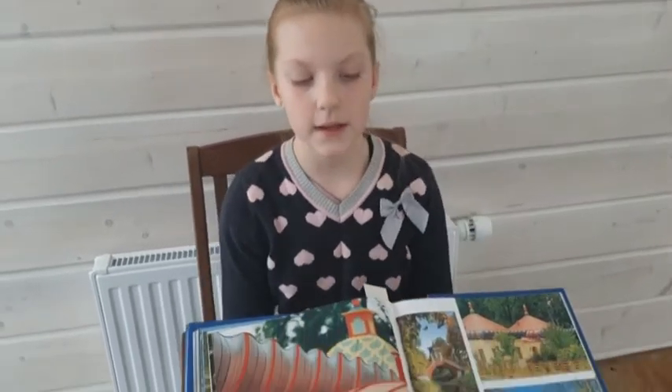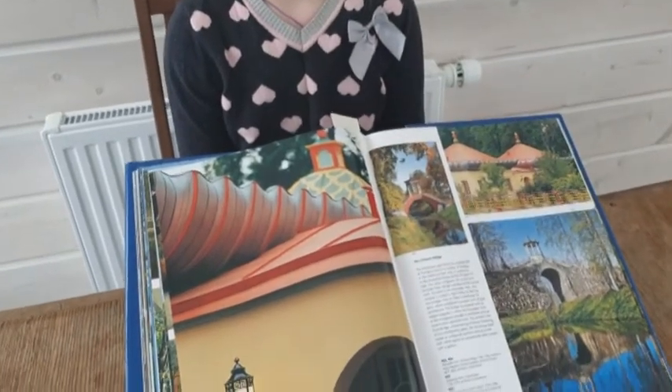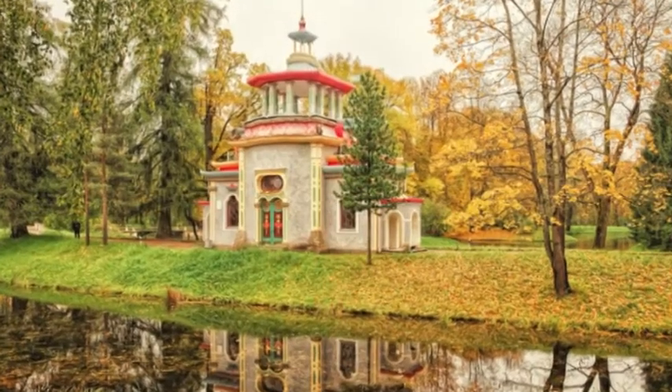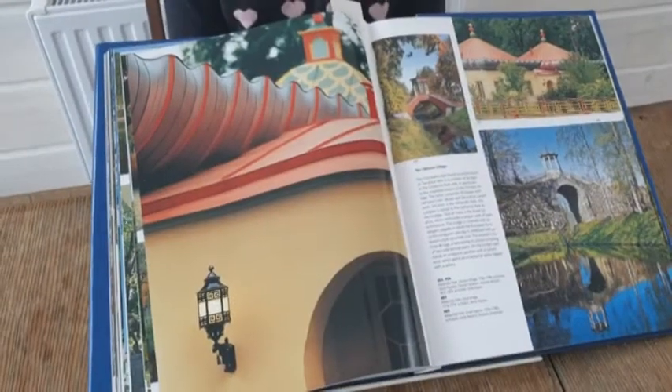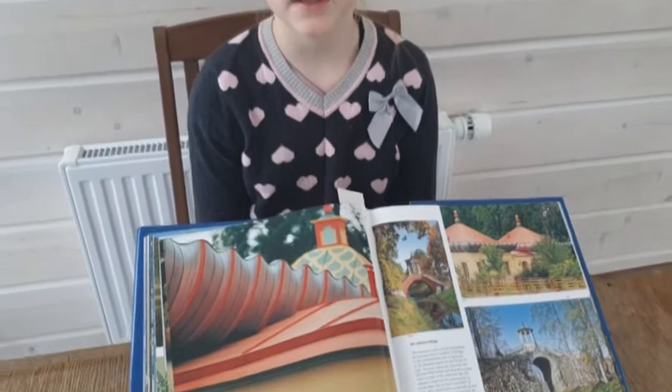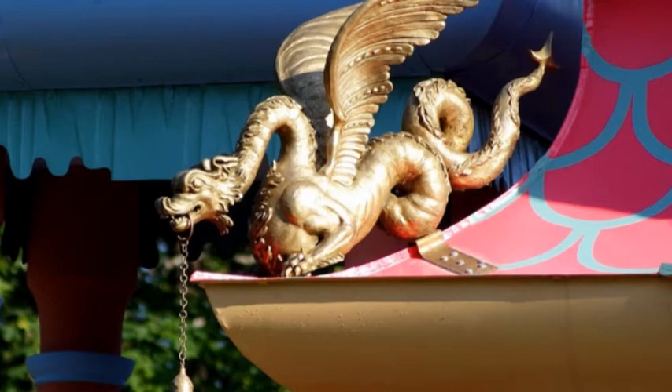This is a gazebo with a weather vane on the roof. It creaks when it turns, so the gazebo is called the creaking gazebo. It is decorated with dragon figures. The dragon is a symbol of China.